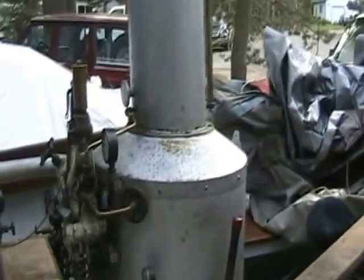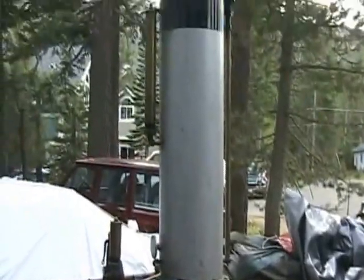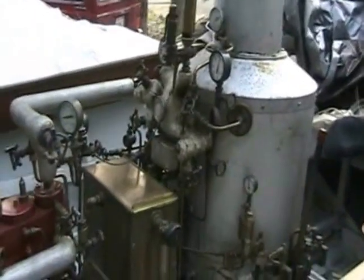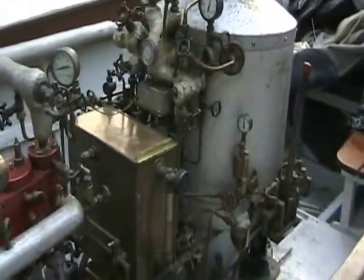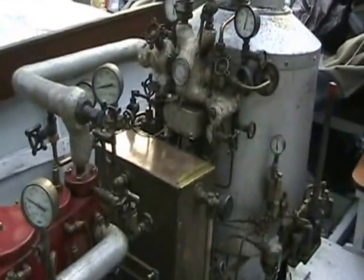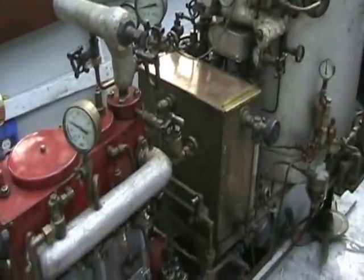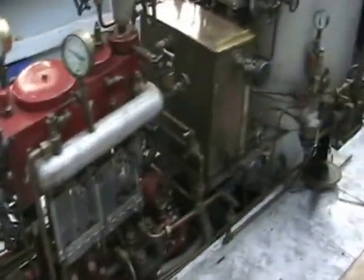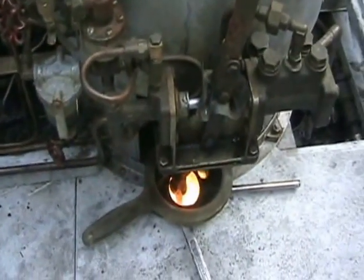It's designed after the Doble steam generator and the Doble steam car frame, and many of the controls are designed after a White steam car. As far as water, heat, superheat control, and all the fire control — very sophisticated. It burns kerosene with a vaporizing burner.